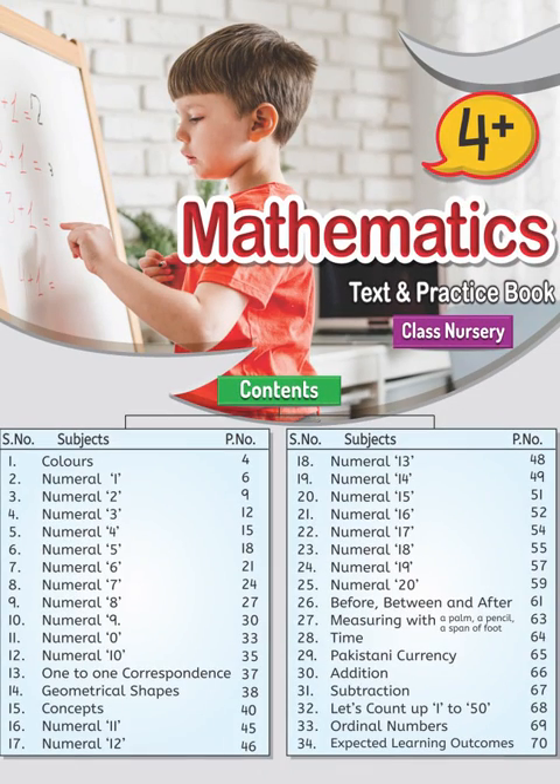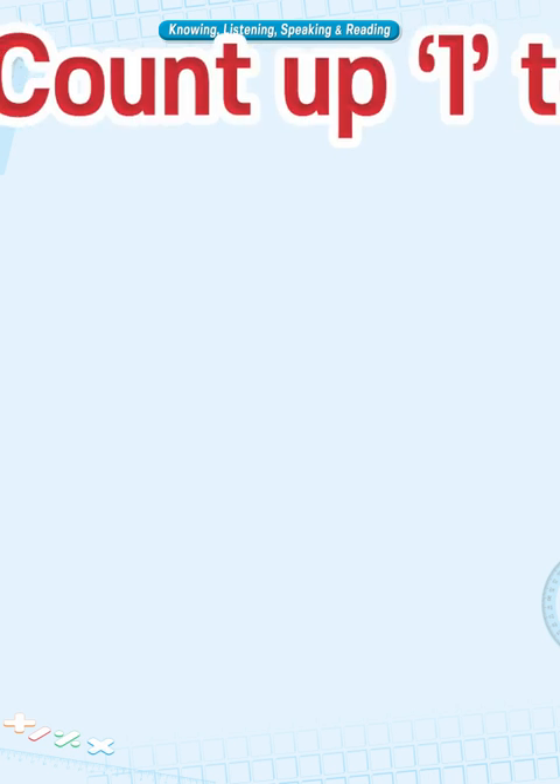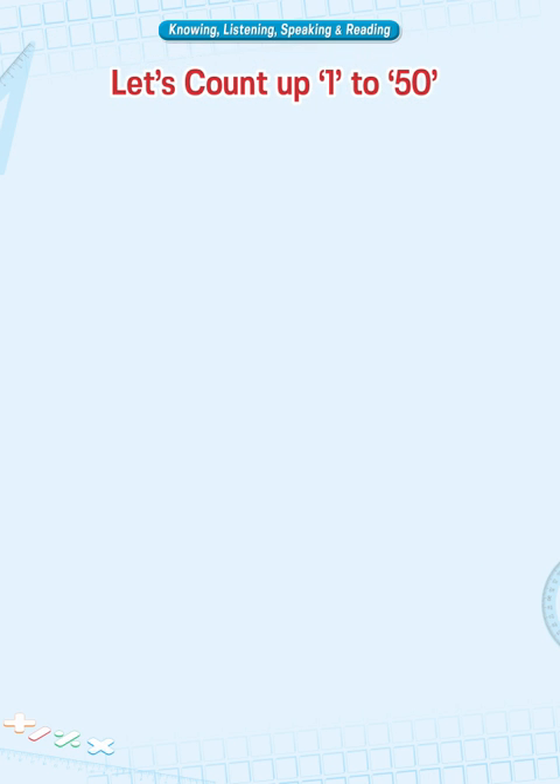Brainwaves, Maths, Nursery 4 Plus, page 68. Dear children, today we'll learn counting up 1 to 50.